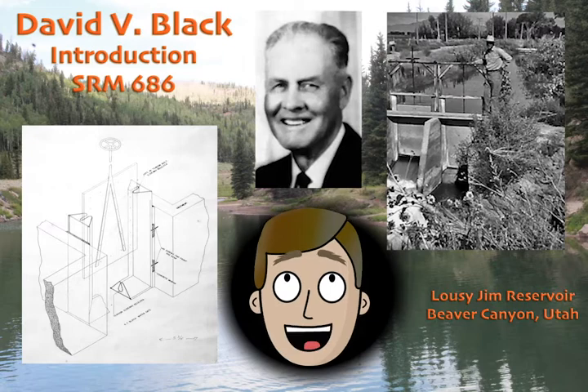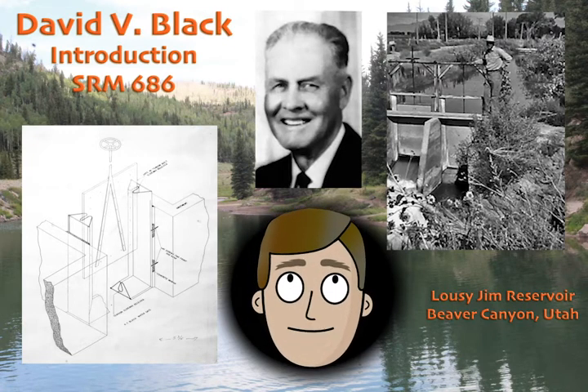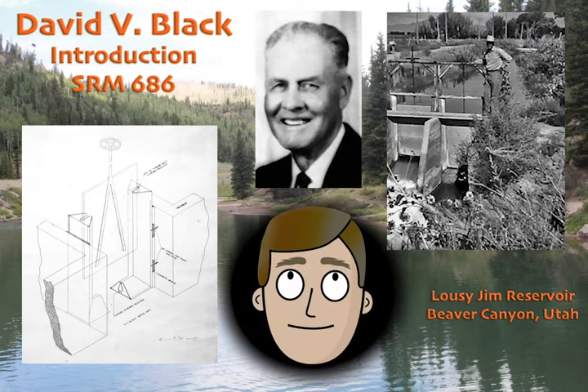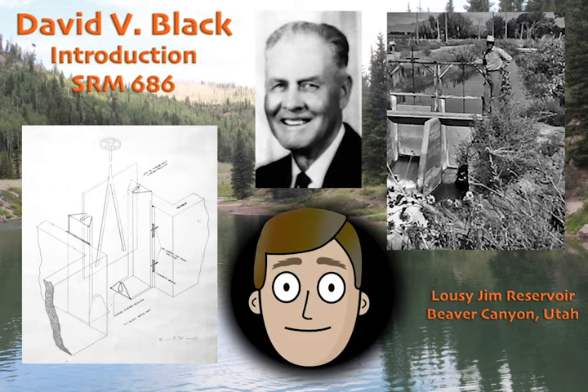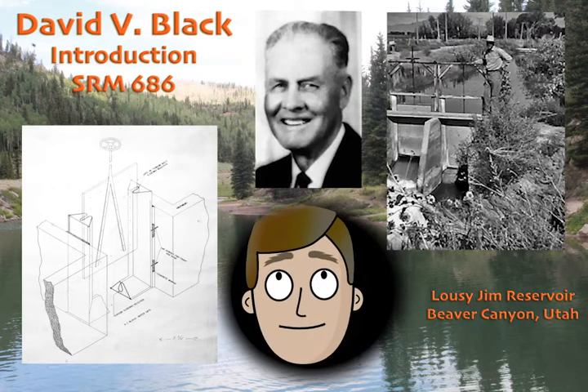He was also a cattle rancher, and my family owned a ranch out in Tooele County about 50 miles north of where I grew up. At that ranch, he basically made it just like a regular house. He had all the comforts of home — running water, electricity, everything. We even had a telephone.